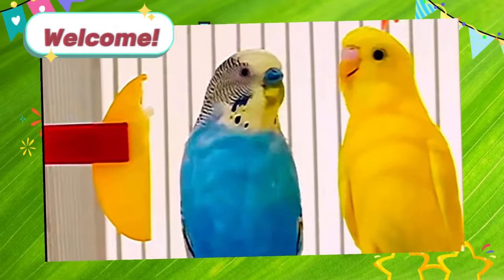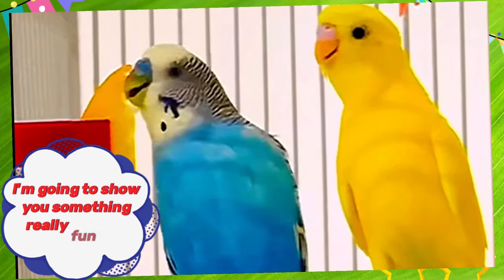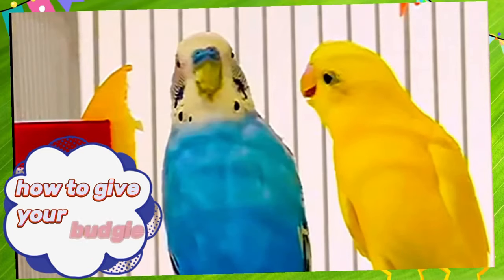Hey everyone, welcome back to my channel. Today, I'm going to show you something really fun and adorable: how to give your budgie a bath.